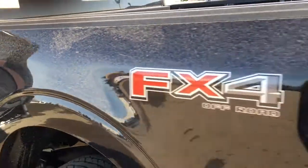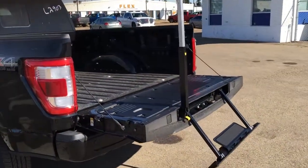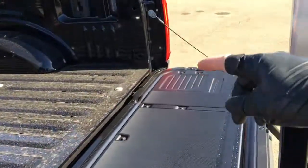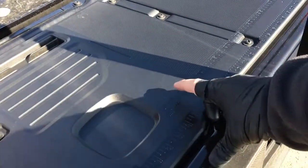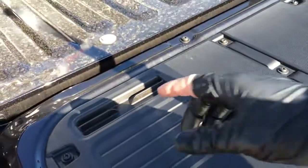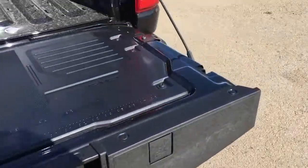Grab handles at all four entry points. Easy-fuel capless filler. FX4 off-road decals on either side of the box. Power open and close tailgate with a step and grab handle. Tie-down hooks on either side for extra long loads. The interior work surface has rulers in metric and standard, a cup holder, and a device holder.